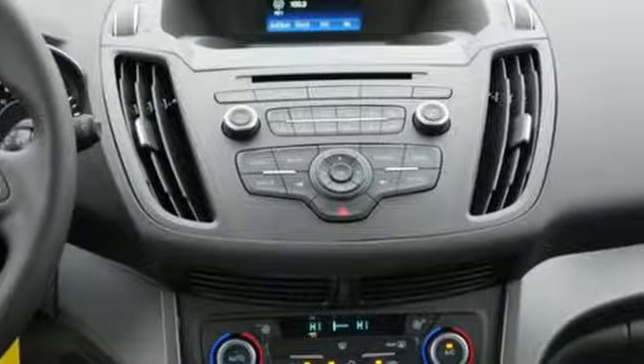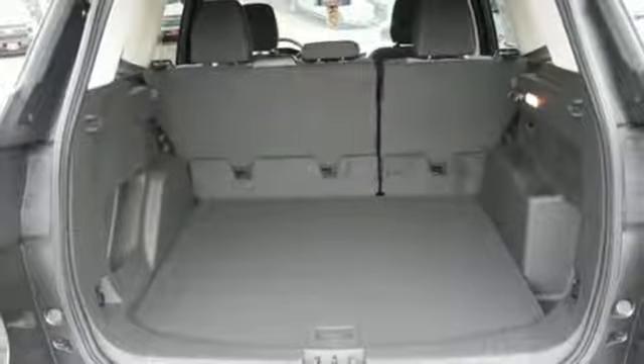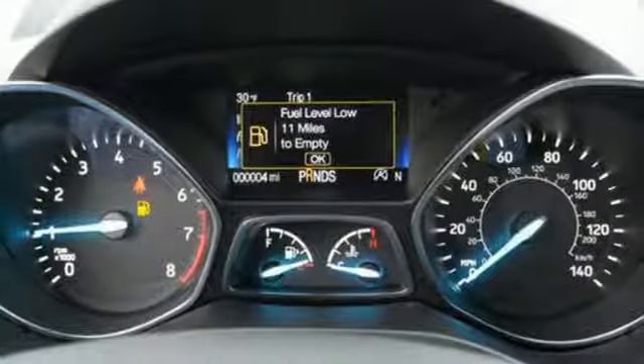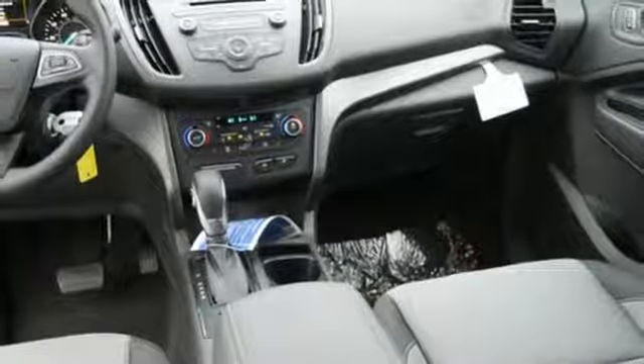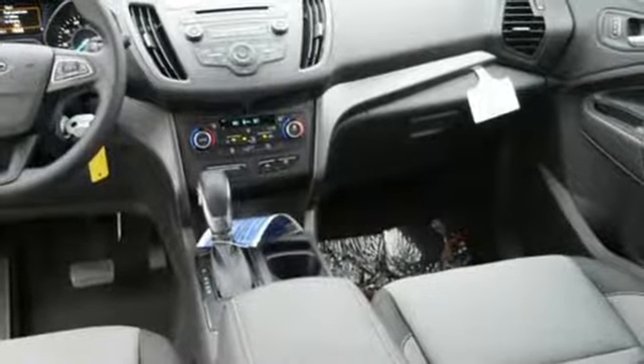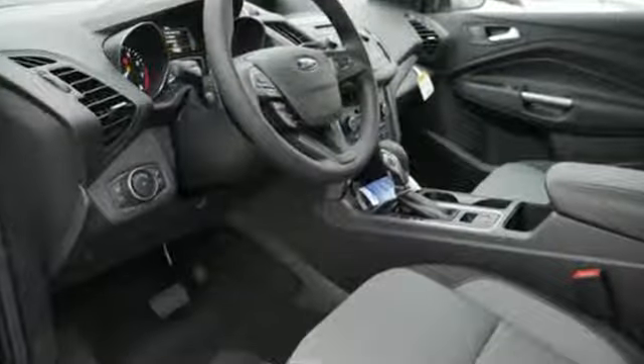Day-to-day, life varies, and this Escape fluctuates with you, offering the flexibility of 60-40 split-fold down rear seats and the convenience of theater dimming lights and MyKey system. In the driver's view, a rear-view camera, and an easy-to-read message center and trip computer that's illuminated by the ice-blue instrument panel cluster lighting.